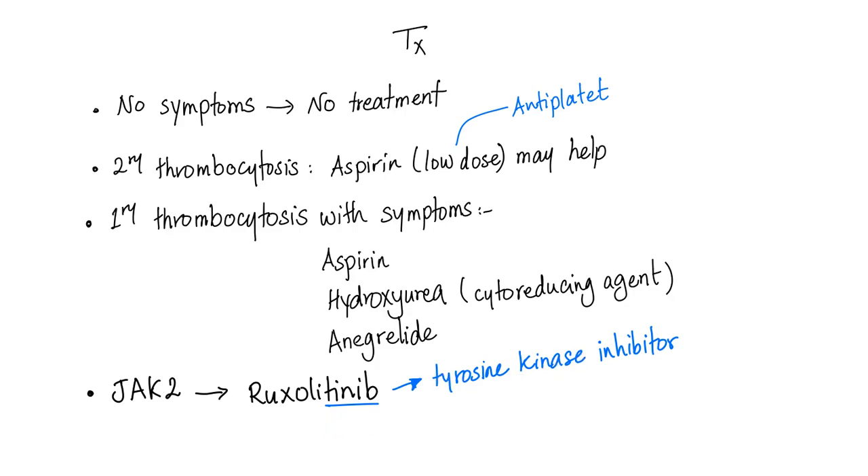Any drug ending in '-tinib' is a tyrosine kinase inhibitor. JAK2 kinase is a kinase, so we need a kinase inhibitor — the JAK2 inhibitor ruxolitinib.